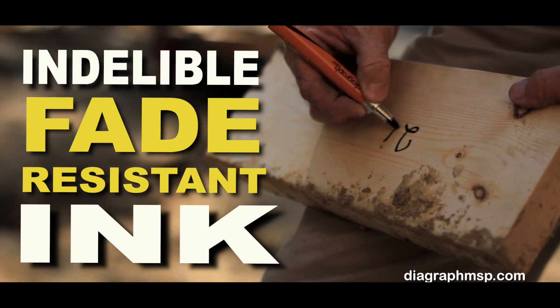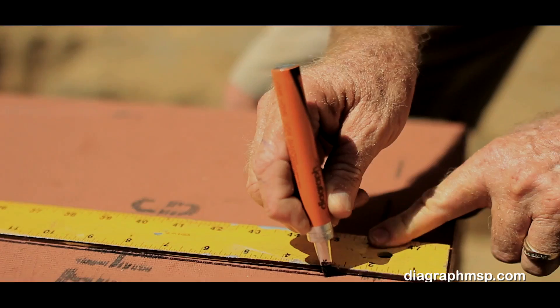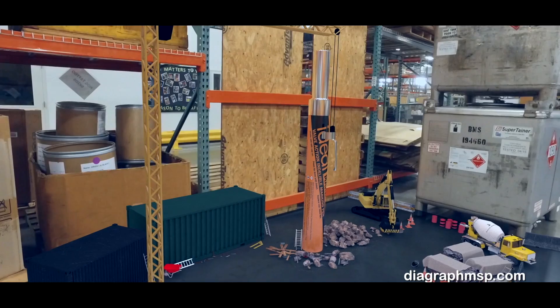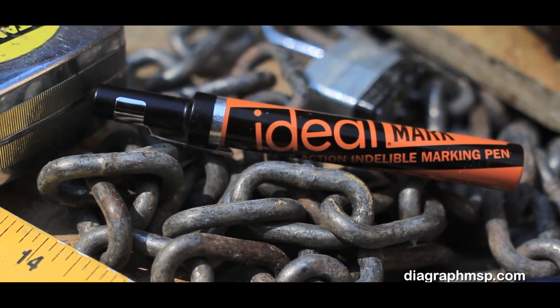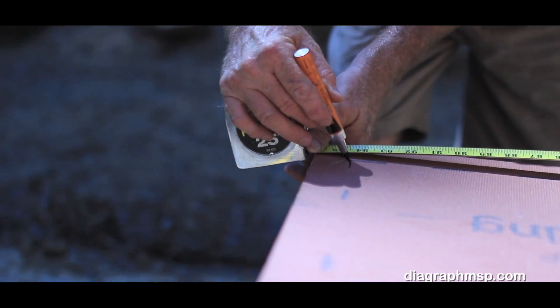From its indelible fade-resistant ink to its leak-proof aluminum valve and trademark pocket clip, there is a reason the Ideal Mark marking pen is a favorite in the construction world. As the only all-metal marker in the industry, this high-performance valve action pen features a finer marking tip for precise marks every time.